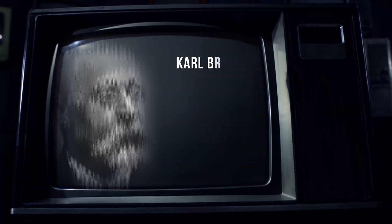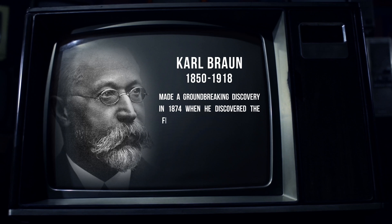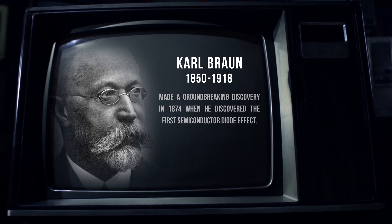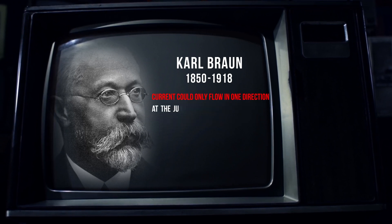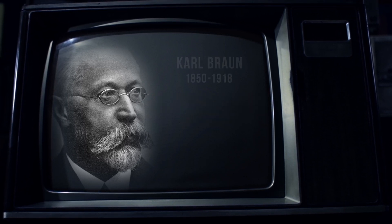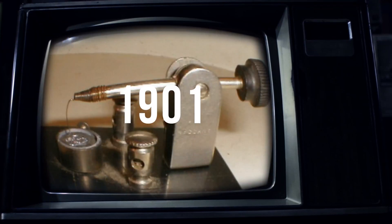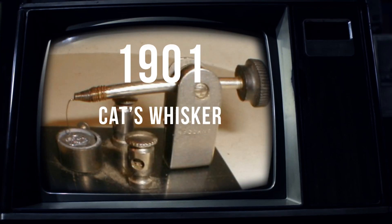Karl Braun made a groundbreaking discovery in 1874 when he observed the first semiconductor diode effect, noting that current could only flow in one direction at the junction between a metal point and a galena crystal. Fast forward to 1901, the first semiconductor device, known as the cat's whisker detector, was officially patented, paving the way for the compact, powerful technologies we rely on today.